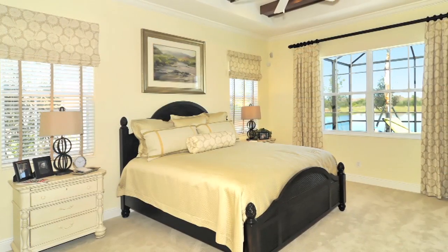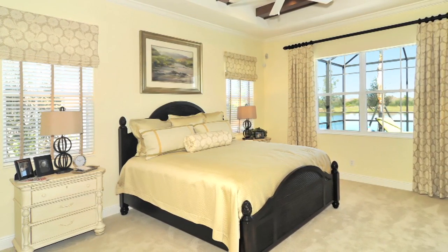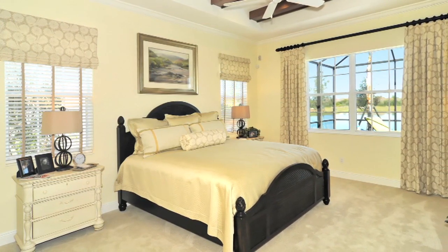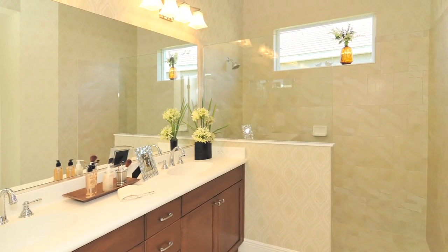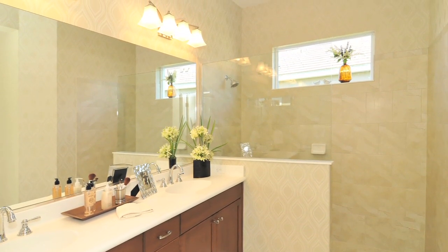When you enter into the master bedroom, it has a separate foyer area that separates it from the great room, making it a little more private. It's a large master suite with big windows. There are double doors that lead out to the lanai, double closets, and a large master bath with a double vanity and a walk-in shower that everyone loves.